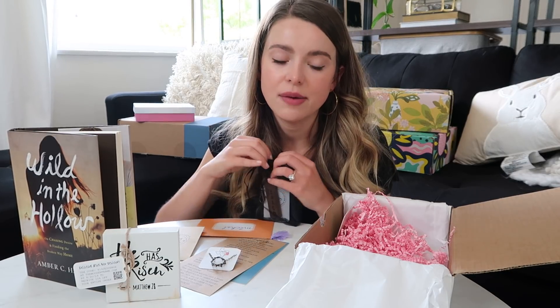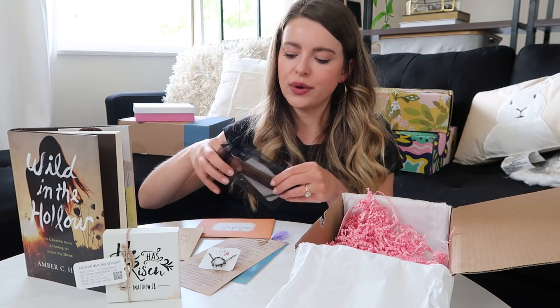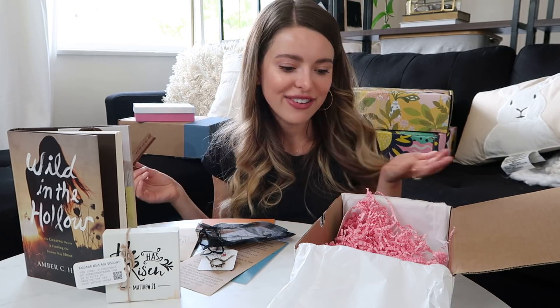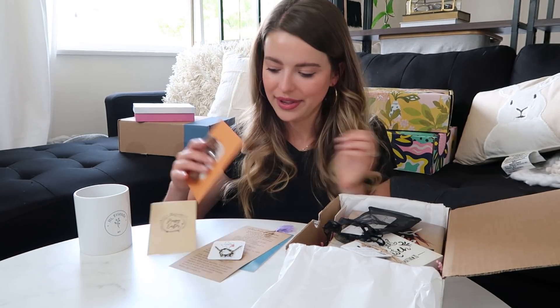She added a promo code down below to receive a gift valued at $13 with your box — it's a wooden 'faith' keychain, so cute. I feel like this box is basically a book club plus goodies, which is an awesome way to think about it. I am so proud of this friend group we have on YouTube — you're all such creative, smart, hardworking individuals and it shows.